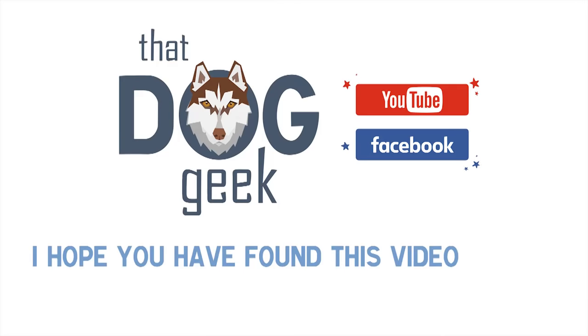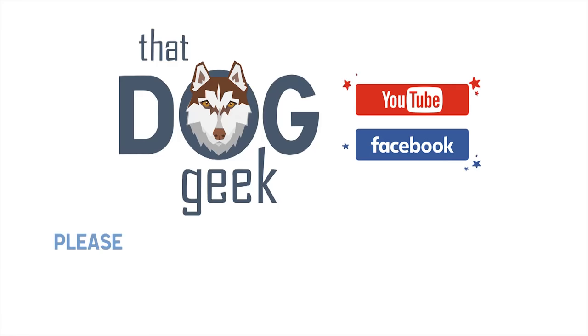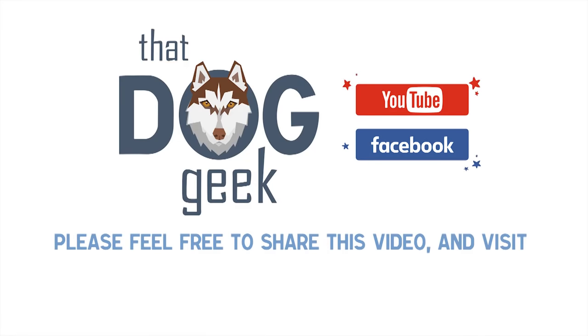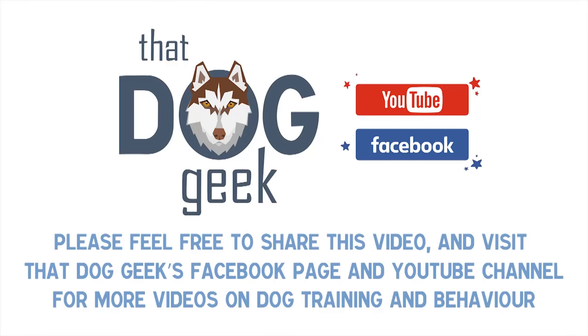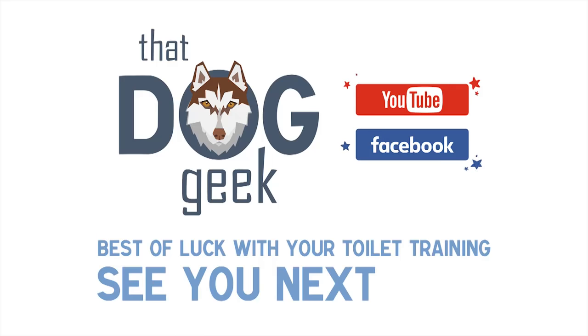I hope you have found this video useful for starting the toilet training process. Please feel free to share this video and visit That Dog Geek's Facebook page and YouTube channel for more videos on dog training and behaviour. Best of luck with your toilet training. See you next time.